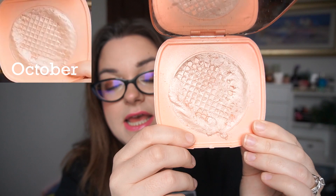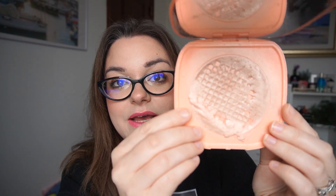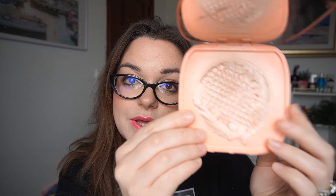Then I've got my ColourPop Super Shock Highlighter in the shade Coasting. I've used it three times in the last month. It's looking like this — I'll put up a picture of what it looked like before. It's just another item where I wish I'd gotten more progress this year. That's fine, I'll roll it into a project next year. It's really beautiful, but it's getting a bit messy now. I like it, but I think I'm just a little done with it.